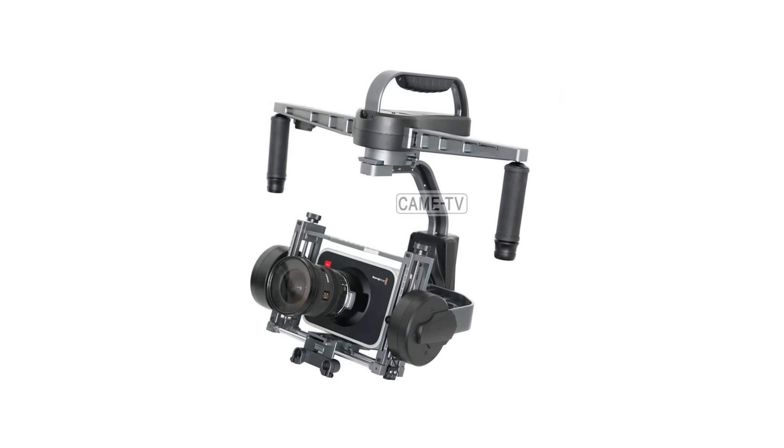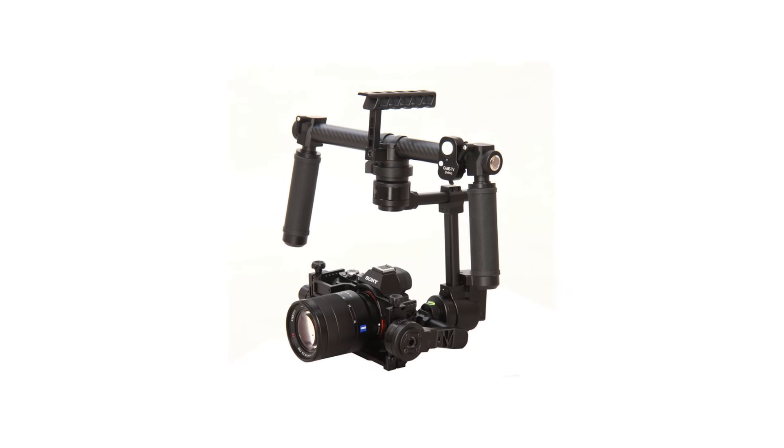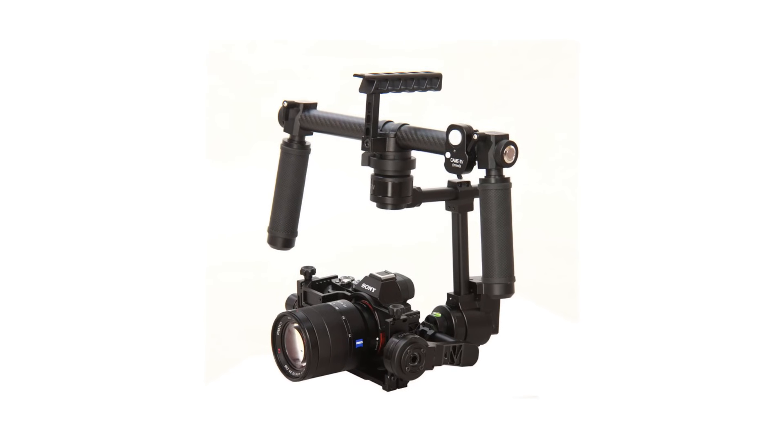One of the gimbals is the Kame 8000, which will work with larger cameras like bigger DSLRs and even the Red Epic. Also their new product, the Kame Mini — a brand new 3-axis digital gimbal that's really small, really light, and works great with smaller DSLR cameras like the Sony a7s or Panasonic GH4.